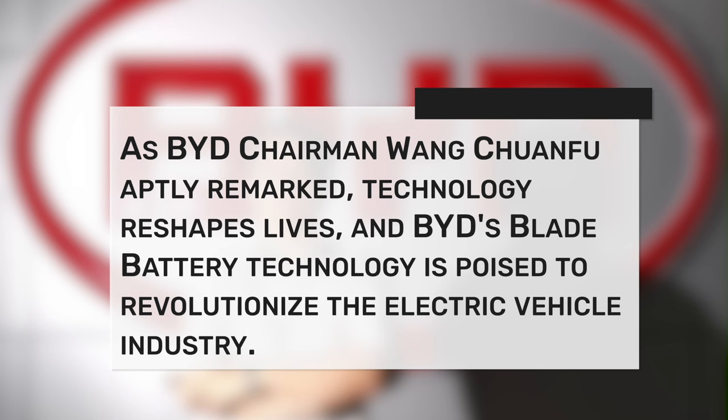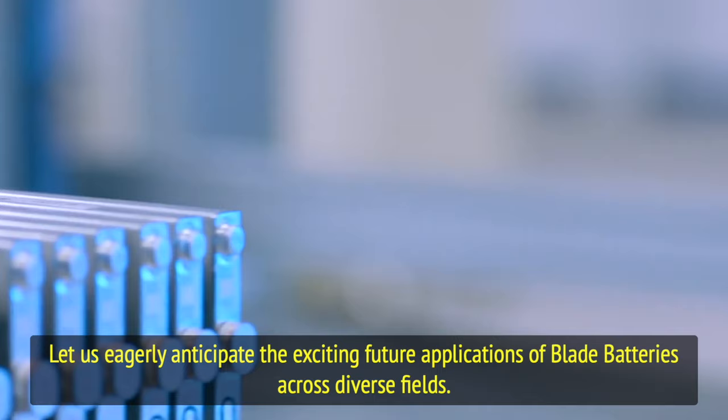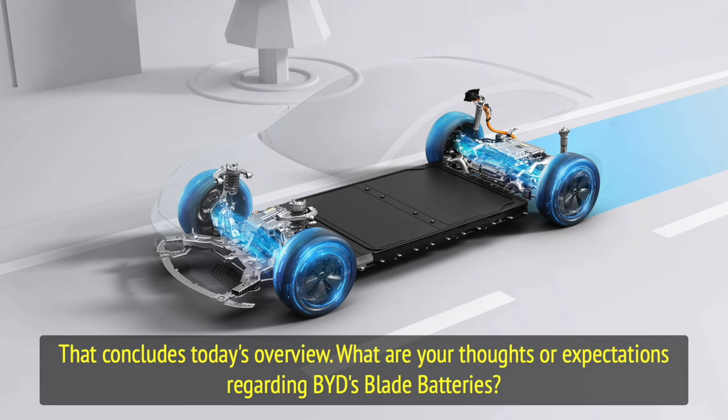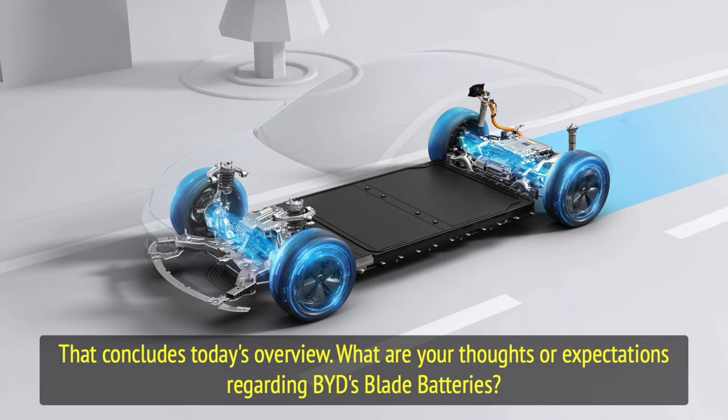As BYD chairman Wang Chuanfu aptly remarked, technology reshapes lives, and BYD's blade battery technology is poised to revolutionize the electric vehicle industry, heralding a new era for electric vehicles. Let us eagerly anticipate the exciting future applications of blade batteries across diverse fields. That concludes today's overview — please feel free to share your thoughts or expectations regarding BYD's blade batteries in the comments section below. Until next time, stay tuned for our next installment.